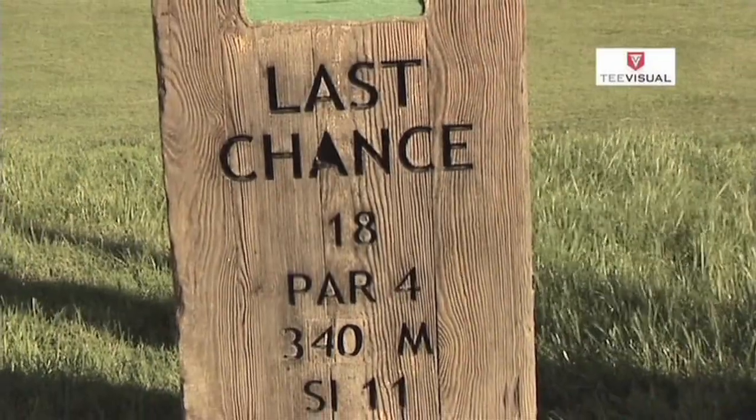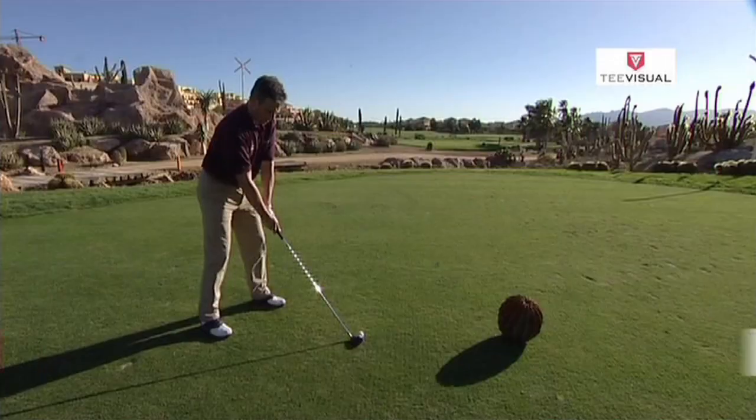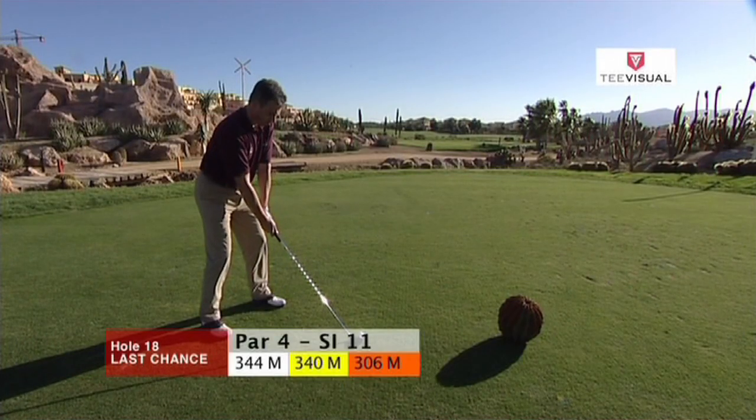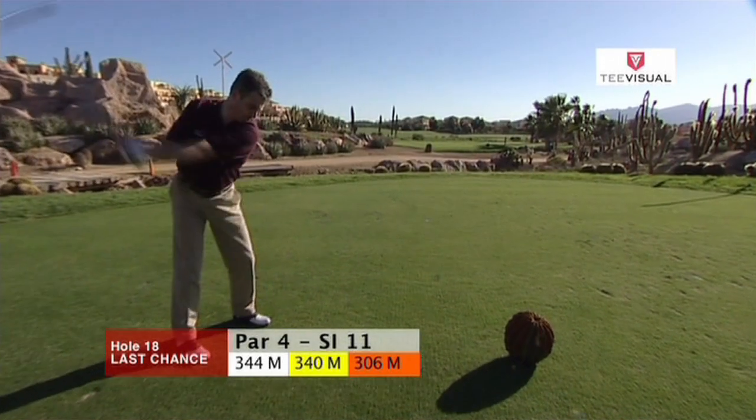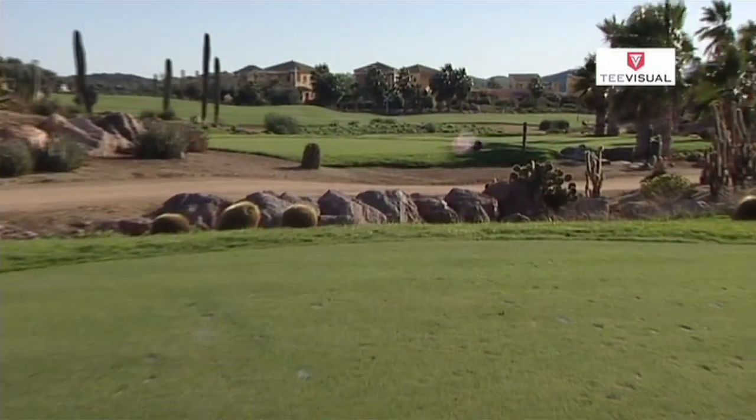Hole number 18, 393 yards, par 4, last chance. The hole is a fairly big dogleg to the right, the line off the tee being the direction post set in the palm trees close to the pond at the apex of the hole.